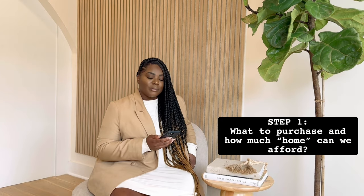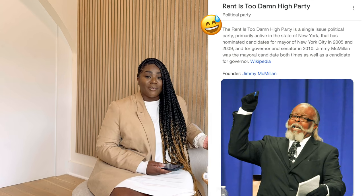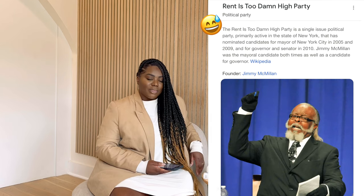I wrote some notes down to help better guide this. Step one: what to purchase and how much home can we afford? One of the questions Jeff and I had to ask ourselves in 2021 was why we wanted to purchase. One of the primary reasons being the rent in New York City, which is going up and up. At that point we were paying $3,500 for a one-bedroom. So we had to ask ourselves, is there a mortgage around $3,500? Is there a way we can even go lower? And the answer was yes.